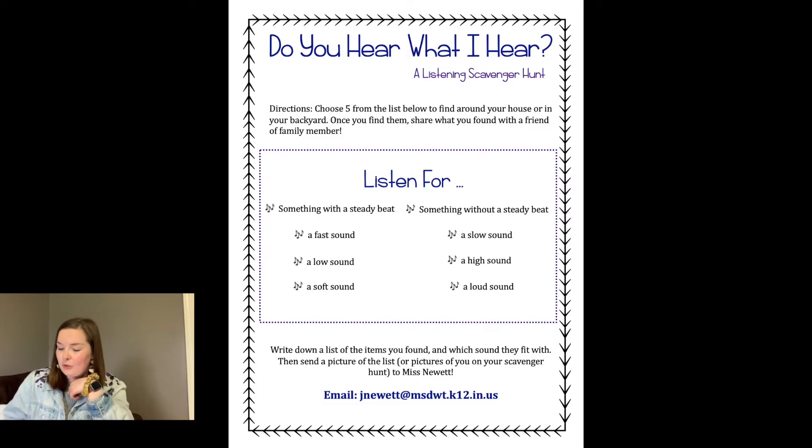Let's jump into our listen-for list. Read them with me. Something with a steady beat. A fast sound. A low sound. A soft sound. Something without a steady beat. A slow sound. A high sound. A loud sound.